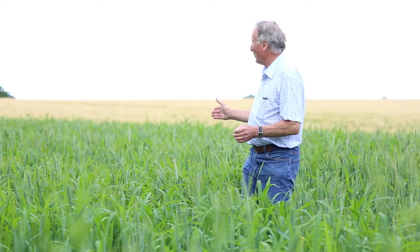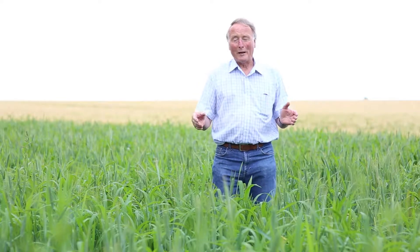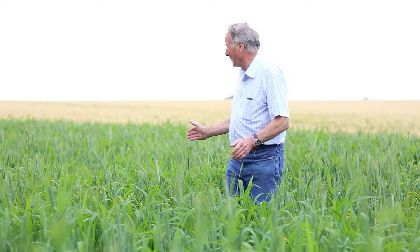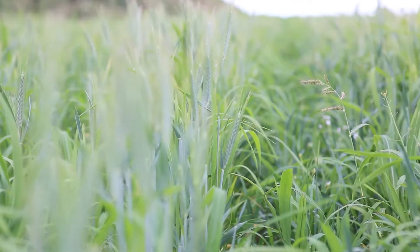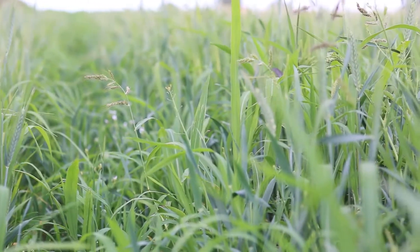I'm now standing in one of five blocks of wild bird cover, which is here to supply food for farmland birds during the cold winter months. In it we have a mixture of millet, spring wheat, spring barley, linseed, and also some fodder radish — quite a mixture of seeds which will appeal to several different species.